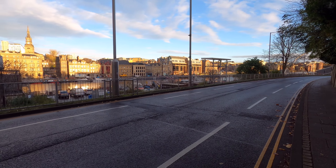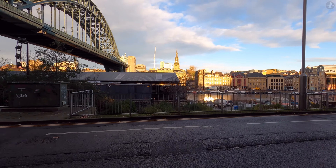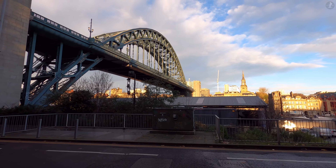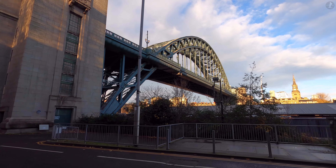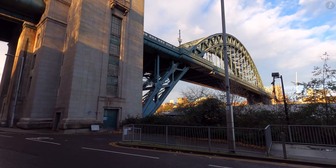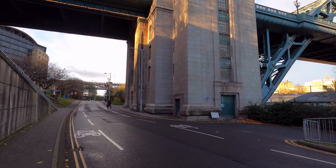There was a brief period when the Tuxedo Princess was moved from here to Glasgow, but it later returned and remained in situ until being removed in 2008, when it was towed downstream underneath the Millennium Bridge, which tilted upwards to allow it through.